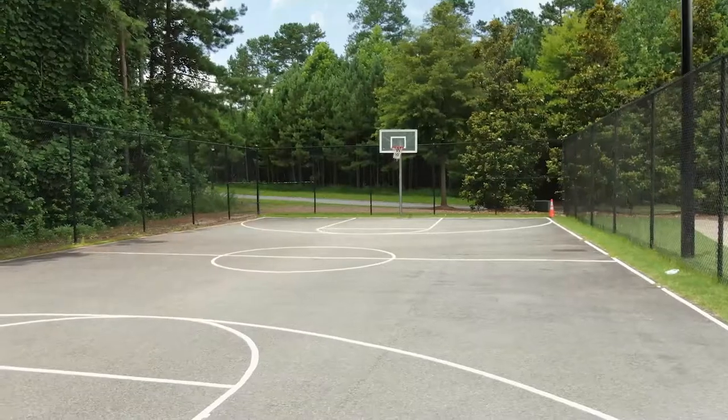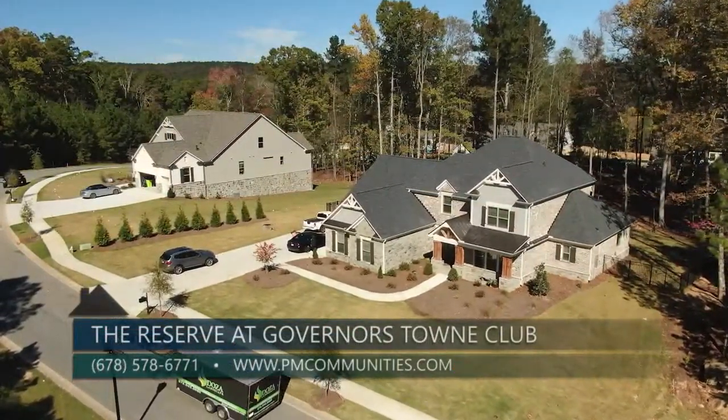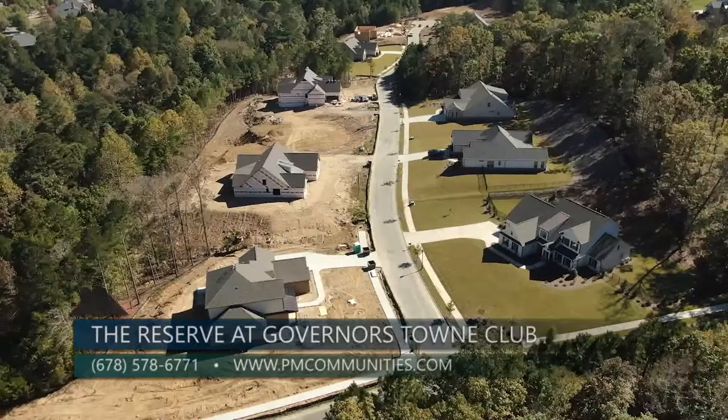I'm sure there are some viewers out there that want to learn more, so what is the best way to do that? Well, we're open until 6 daily, and you can reach us at 678-578-6771, or you can go to pmcommunities.com. Thanks so much for being here with me today. And to learn more about natural gas and natural gas products, you can go to atlantagaslight.com. And remember, nothing says welcome home like the comfort of natural gas.